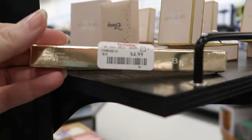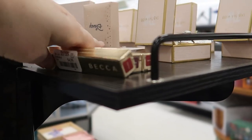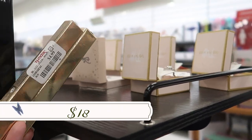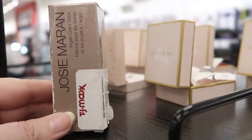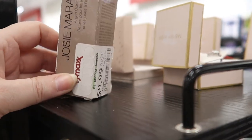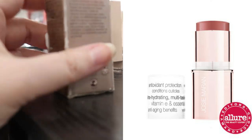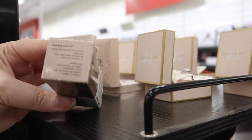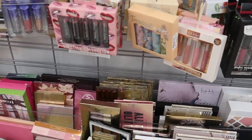Some Becca ultimate lip definers in 'Playful' and 'Serene' for $4.99 — I've never tried this lip liner. A Josie Maran argan color stick for cheeks and lips at $9.99 — possibly an online return from tjmaxx.com. Another exciting week at TJ Maxx with lots of fun and interesting new finds!